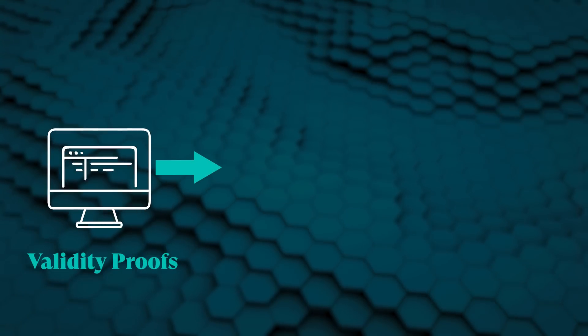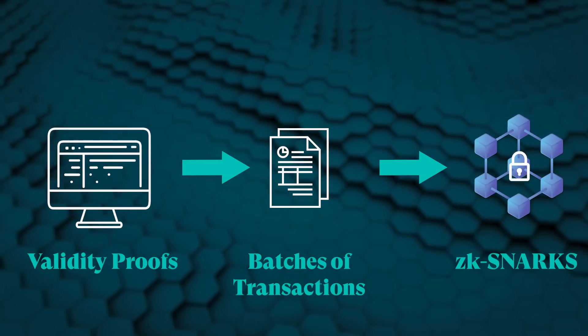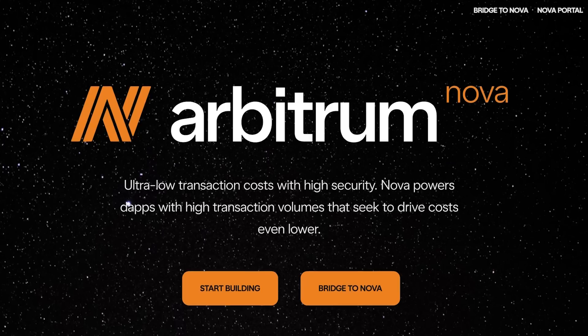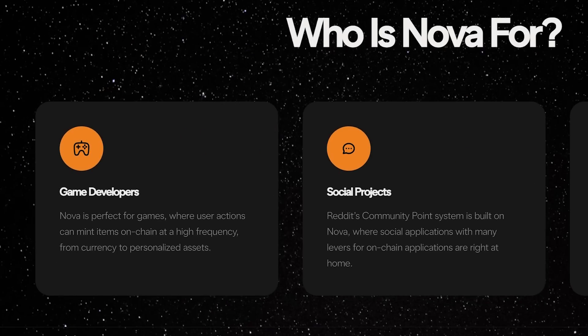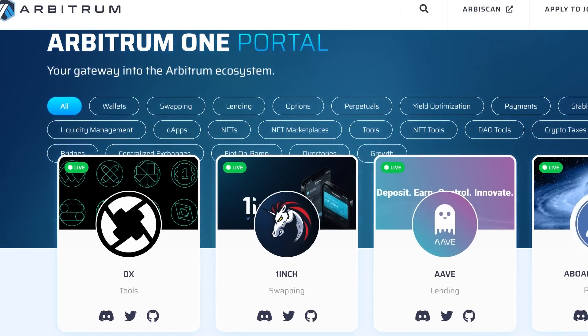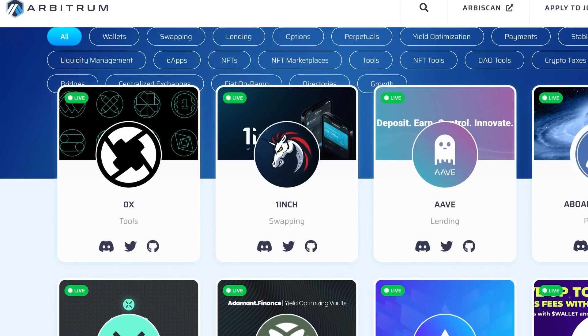There is another type of rollup technology known as zero-knowledge rollups, which also execute transactions off-chain, but instead of fraud proofs, they rely on validity proofs. Validity proofs post batches of transactions through cryptographic proofs called ZK-SNARKs. Currently, Arbitrum has two live chains: the newly launched Arbitrum Nova, optimized for gaming and social applications, and Arbitrum One, Arbitrum's flagship product, which is a scaling solution for DeFi and NFTs.